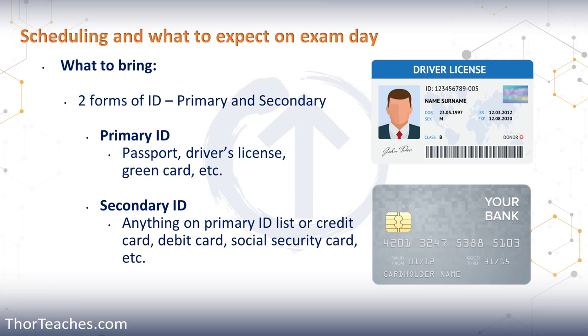The primary ID could also be military IDs, green cards, resident visas — anything issued by the government that has your photo and signature — as well as an employee ID, school ID, and in some cases credit cards. For the secondary ID, that can be your ATM card, debit card, credit card, social security card, and really most forms of ID not on the primary list.